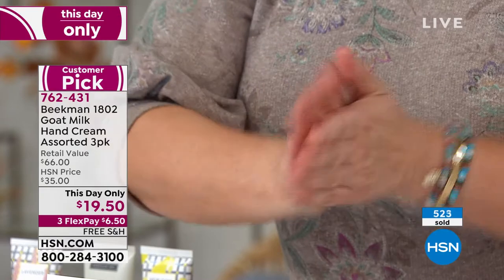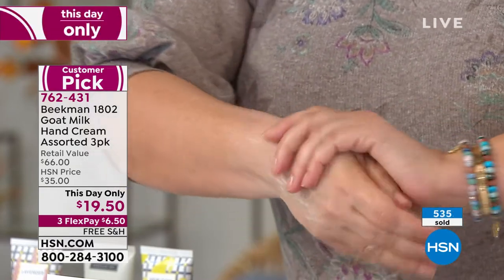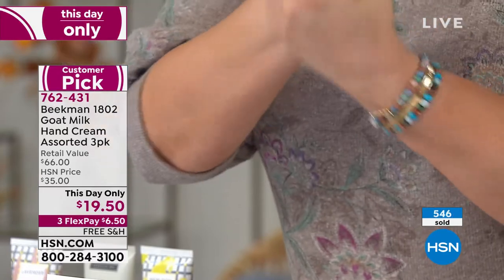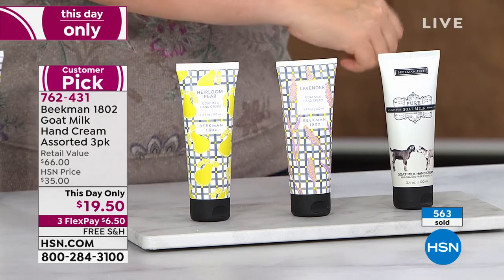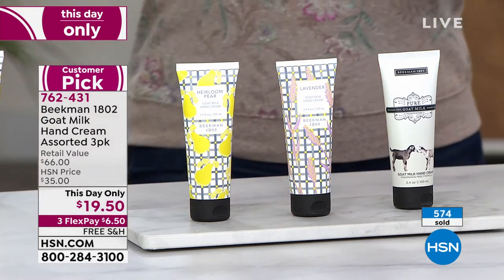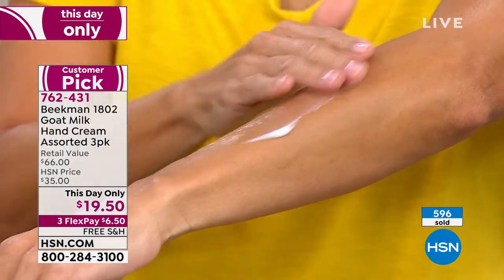Under $20! So maybe you've been watching the whole show and you need a little pick-me-up under $20. You get the lavender, the pure unscented, and the fall favorite — the heirloom pear. It's a beautiful complex scent, that heirloom pear.